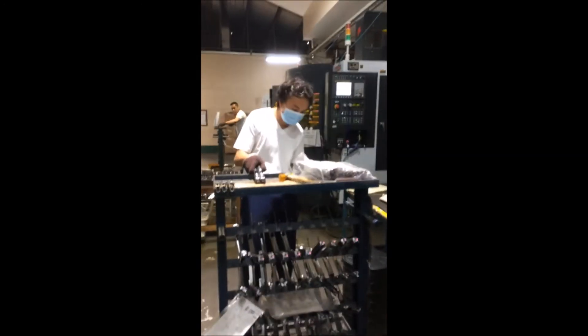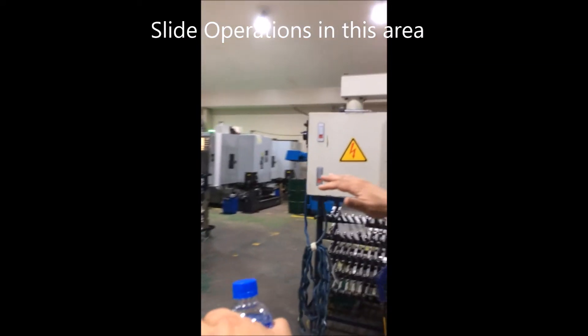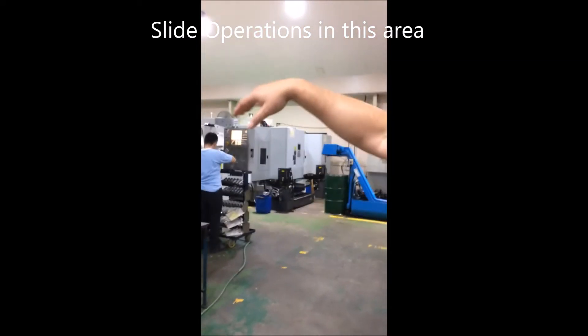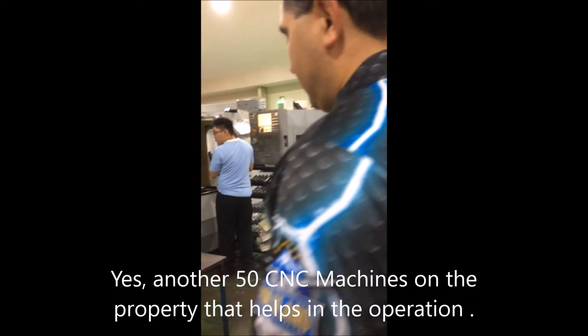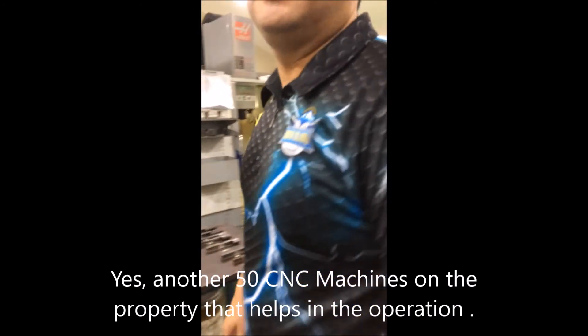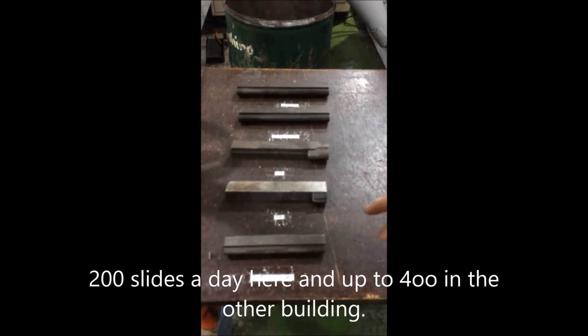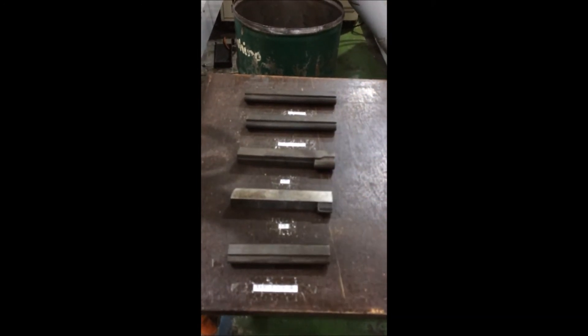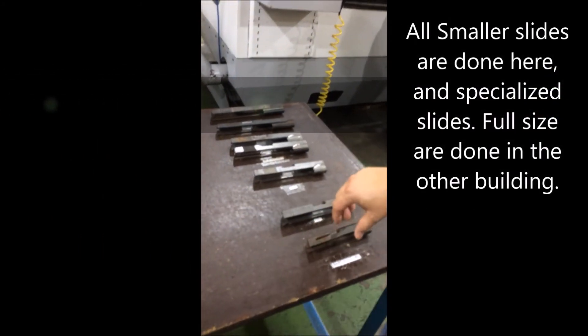This is all slides. We have another location with another 50 CNCs that we subcontract to do a lot of our work. This location is set up to do about 200 slides a day; the other place is set up to do about 350 to 400. They do all the full-size slides, while all the profile slides — commander size and six-inch slides — are done here, along with all the specialized stuff.